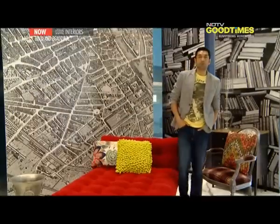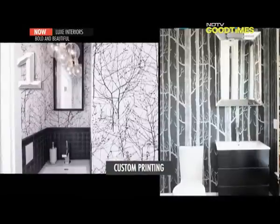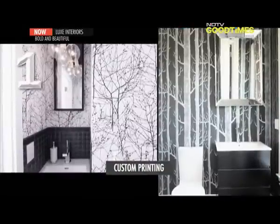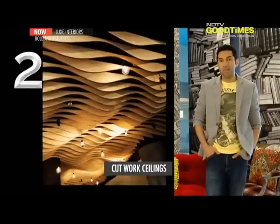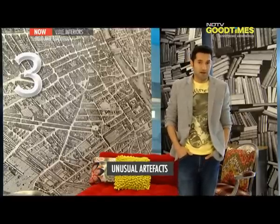Let's talk about some bold ideas for your inner sanctum — your bathroom. One way is to use custom printed wallpaper and tiles for the wet and dry areas. You can also brighten up the space with a backlit laser cut ceiling and install an unusual artefact where one would not expect to find it. And if you want to take it to the next level, you can do it the Bold Look of Kohler way.